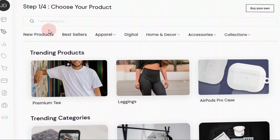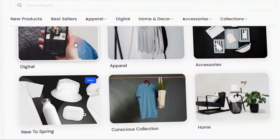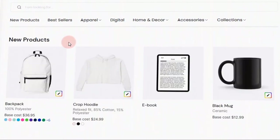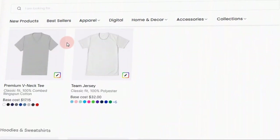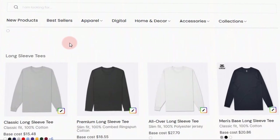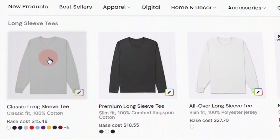We will then be redirected to this page, where we will see different categories of trending products, as well as a variety of suggestions for what's hot and what's trending. For instance, other trending areas include digital apparel and accessories such as joggers, face masks, and so on. If you do not like any of these categories, you may simply scroll down and look through the many other themes, goods, and products that you can make. In this video, I will show you how to get started with the best one, which is the classic.